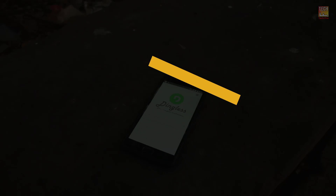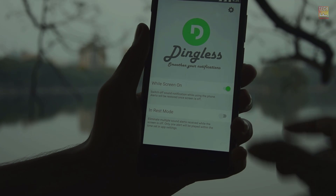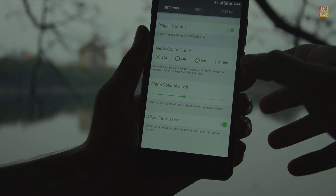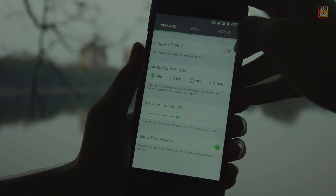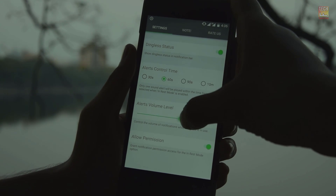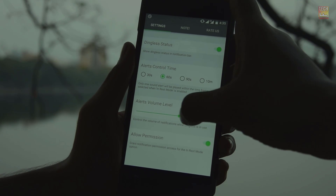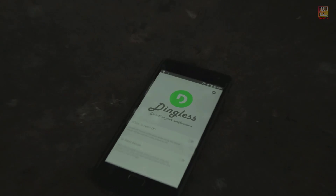Let's face it, we all hate getting a notification while watching a movie or a YouTube video. So this app called Dingless is the perfect solution. You have full control over the notifications on your smartphone — you can reduce annoying notifications, add important ones to a whitelist, and change the notification interval to every 30, 60, or 90 seconds, so you don't miss anything.